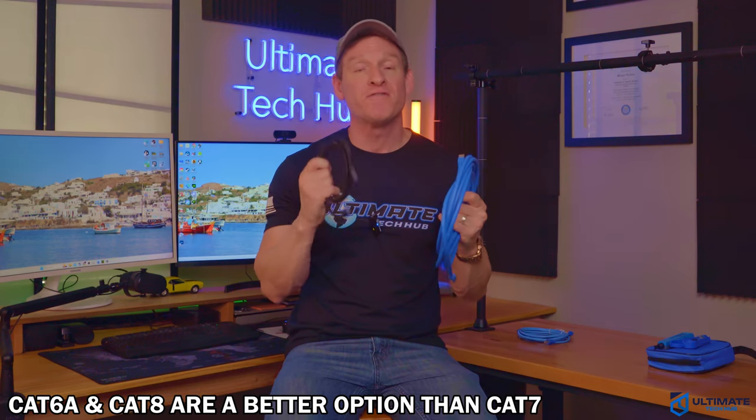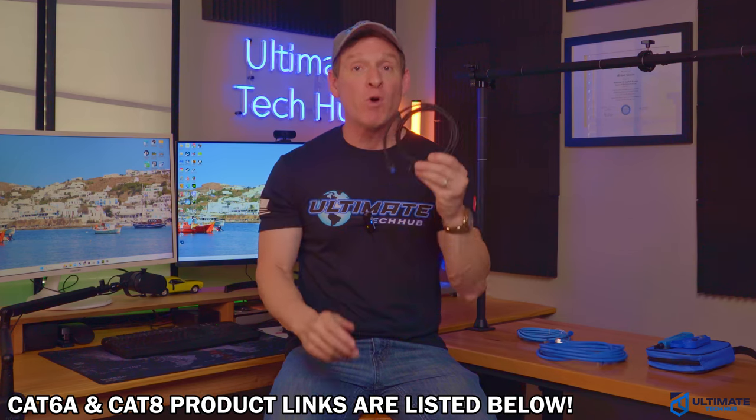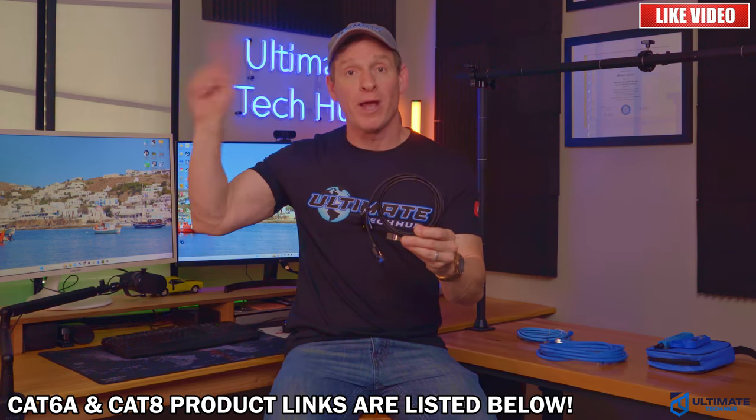Proving that CAT7 is officially dead. So with all this information, consider buying CAT6A or CAT8 instead. And if you want more information on CAT8 cables, check out this video right here. And if you're in the market for a badass gaming router, check out this video right here.